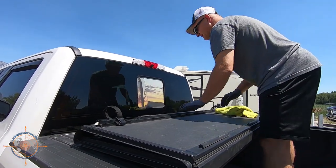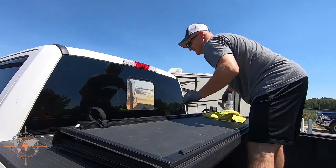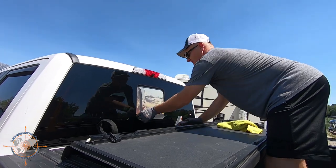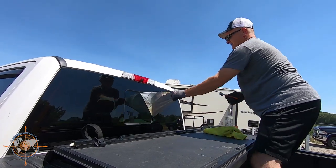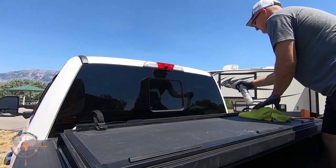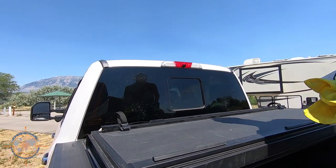Well, that was easy. It's easy because it's hot. Wow, look how clean the window is — I'll go ahead and clean it anyway.